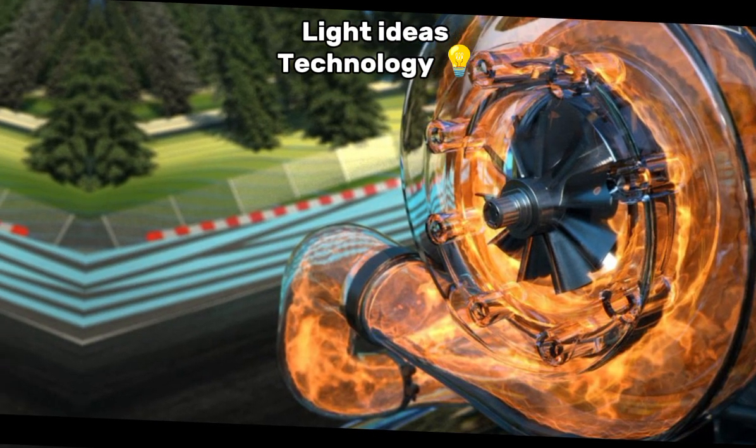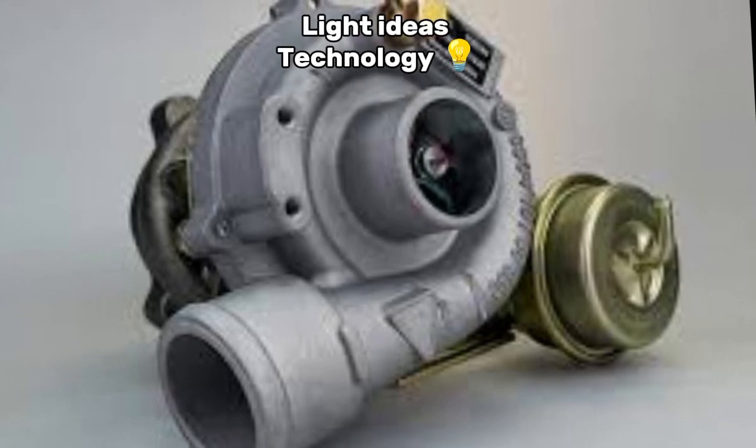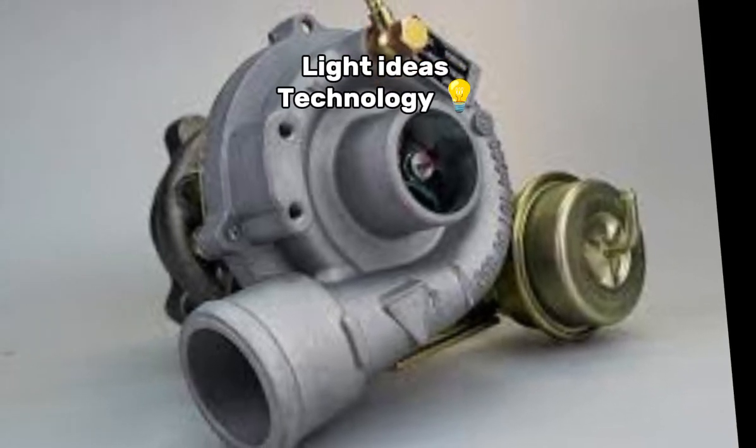6. Complexity and maintenance: turbos add complexity to the engine system, requiring better cooling and lubrication. They also have more parts that can wear out, such as the bearings in the turboshaft.